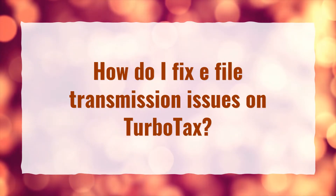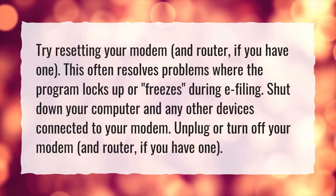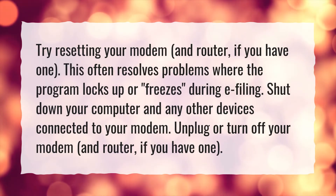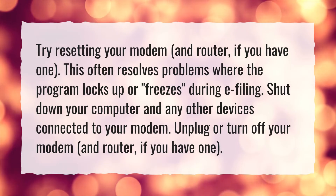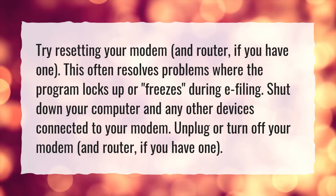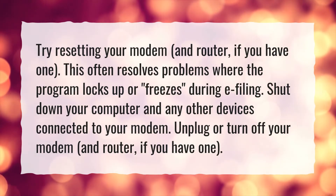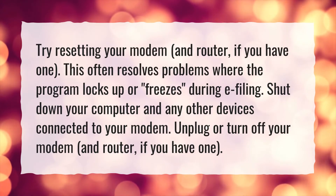How do I fix e-file transmission issues on TurboTax? Try resetting your modem and router if you have one. This often resolves problems where the program locks up or freezes during e-filing. Shut down your computer and any other devices connected to your modem, then unplug or turn off your modem and router.